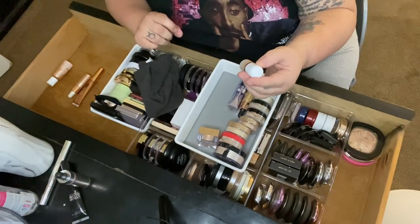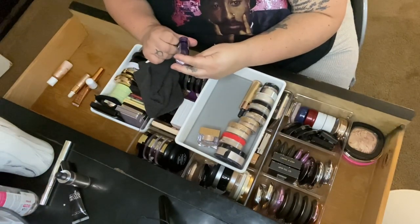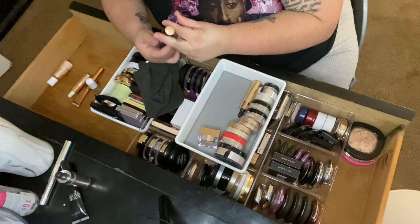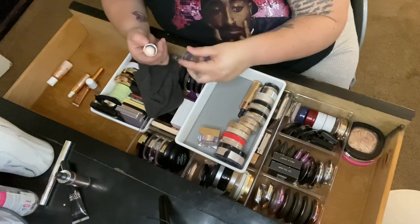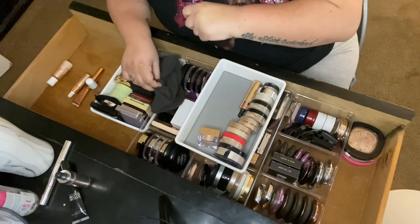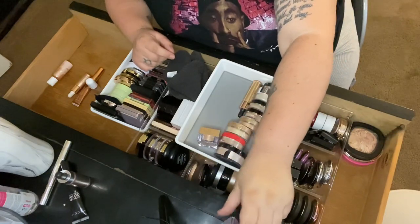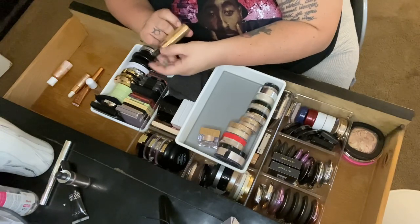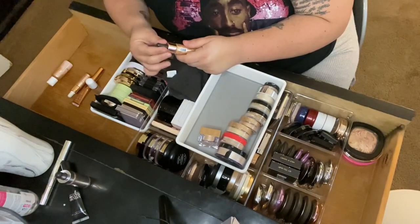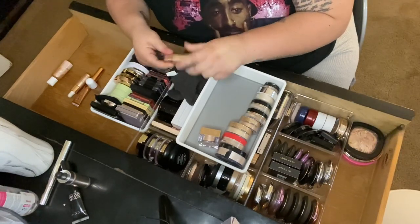Then I have a tiny Marc Jacobs Dew Drops — I want to try that out so I'll keep it. Then the Benefit What's Up — it was really raved about and I finally got it, but it's a little too subtle for me so I'll put it in the maybe pile. Then the Makeup Revolution Foric Gold liquid, kind of a dupe for the Cover Effects one — it has more of a glow, so I'll keep that.